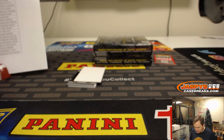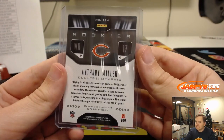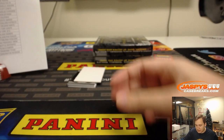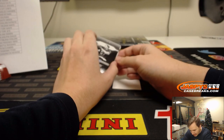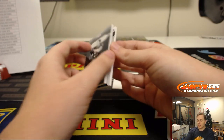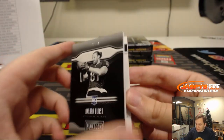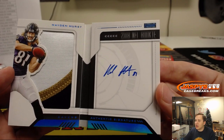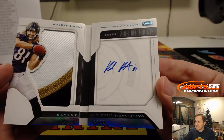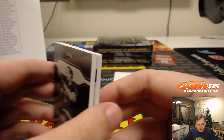Playing the Niners tomorrow — let's see if Anthony Miller can do some stuff. Nice hit. And the booklet is numbered 8 out of 49. Three color patch and autograph, Hayden Hurst. 8 out of 49.